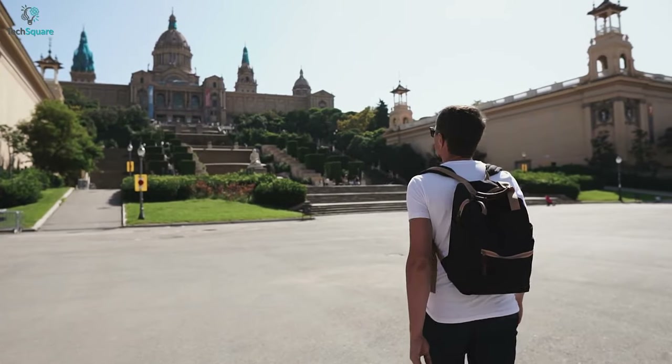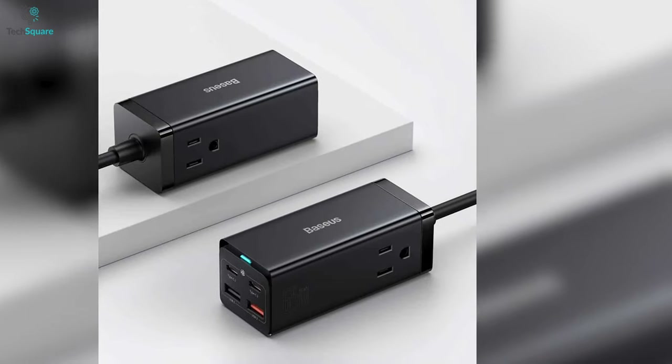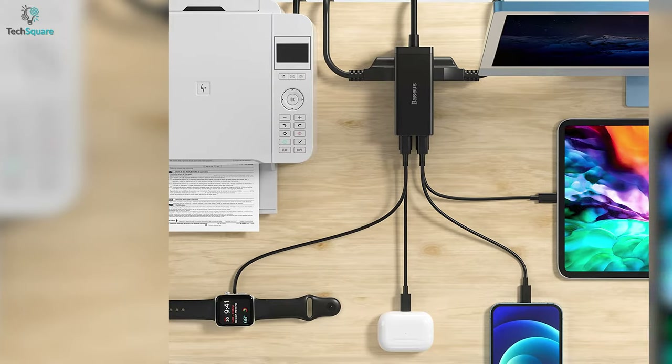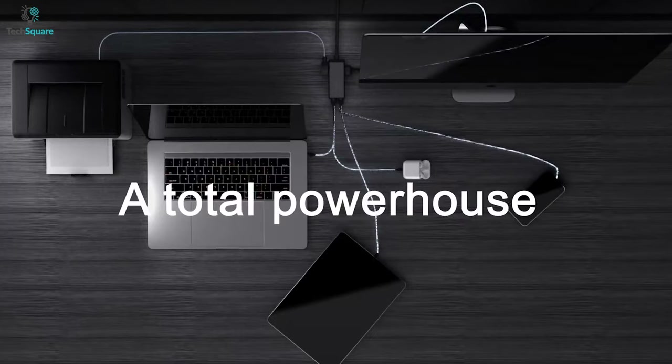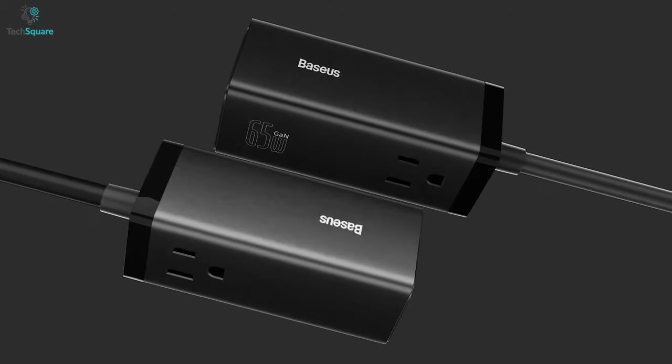The charger is also compact and travel-friendly, which ensures maximum portability wherever you go. It is also compatible with all sorts of devices like laptops, MacBooks, smartphones, and many more. All in all, to boost up your entire desk accessories, the BZS GaN 3 should be the one to fit in your pocket.